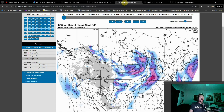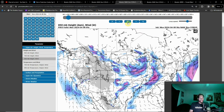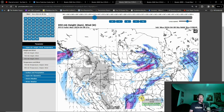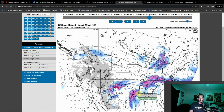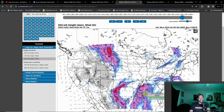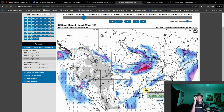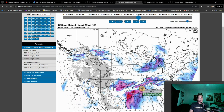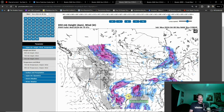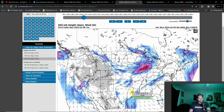Of course, for tornado threats you always have to look at the low-level jet and see how it ramps up throughout the day. The timeframe for this picking up is going to be more so around 00Z, and then heading into tomorrow it'll be the late afternoon — probably about the same timeframe. Heading into Wednesday, we see plenty of low-level jet still present going into the early afternoon hour. So I think all three days we could see some tornadic development — just how much is still to be determined.